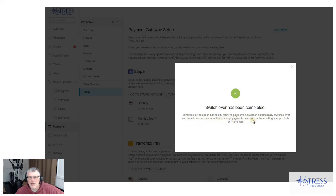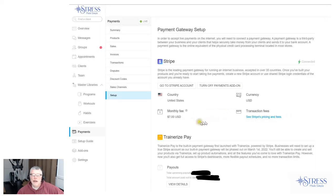It popped up a screen which says the switchover has been completed. You can see in the background that payments is turned off — TrainRise Pay has been turned off. Your live payments have been automatically switched over. There's no gap in your ability to accept payments. The only thing that's different is I now go to Stripe to manage payments and pull up reports; I no longer go to TrainRise Pay.